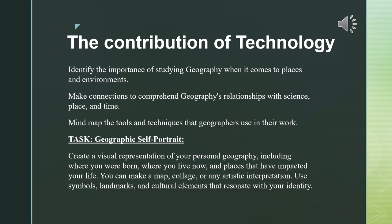As a task, or as a continuation of the task itself, we're going to move on to geographics of the trait in which students create a visual representation of their own personal area or geography, including where they were born and where they live right now, and the places that have impacted their life.